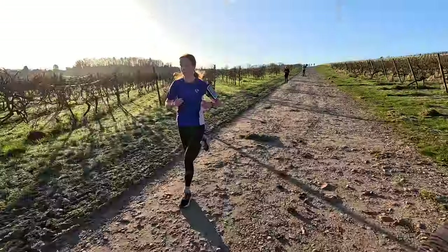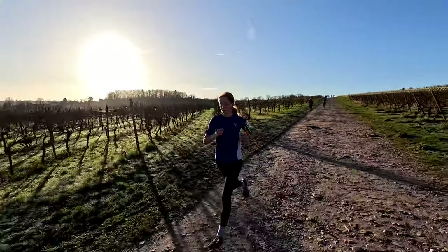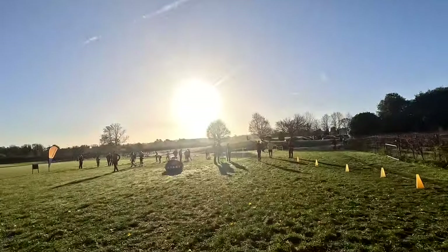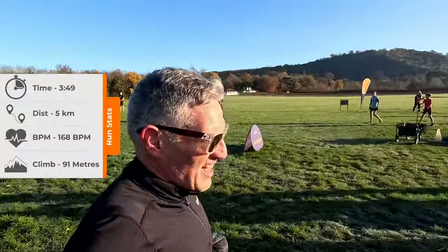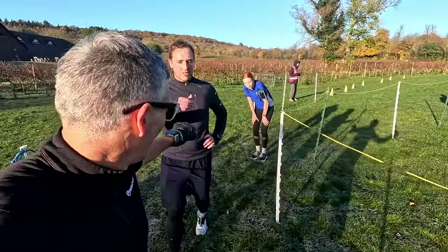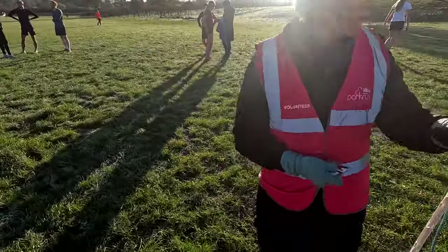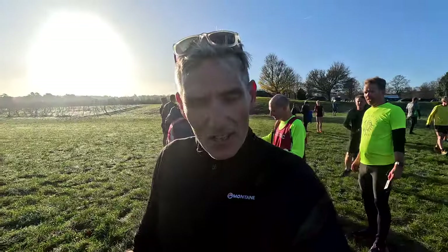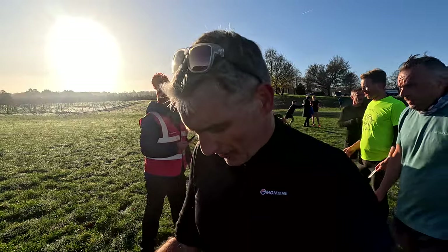Into the final kilometre now — come on, keep it going, up to the finish! Well done — 27th today in 22 and a half. That's not bad. In the first 3k there's definitely some little hills to contend with.